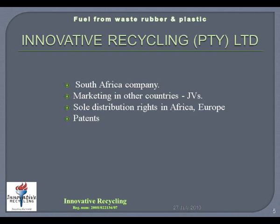Innovative Recycling is a South African based company. Marketing in other countries is done by means of joint ventures and partnerships with local companies. Innovative Recycling has the sole distribution rights for the waste tyre and plastic conversion to fuel plants for Africa and Europe.